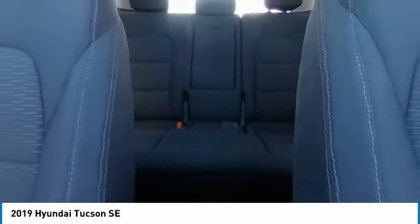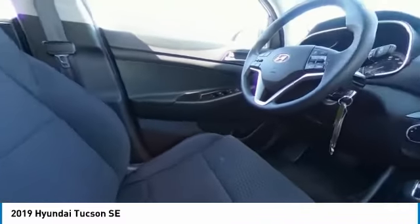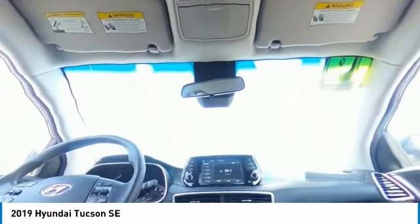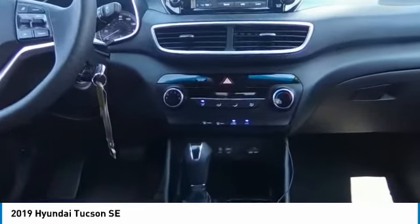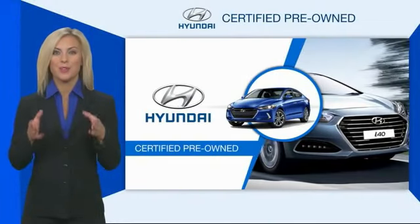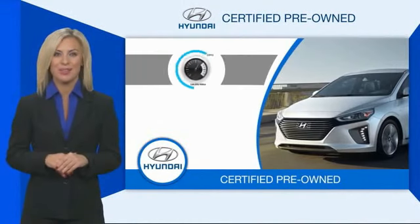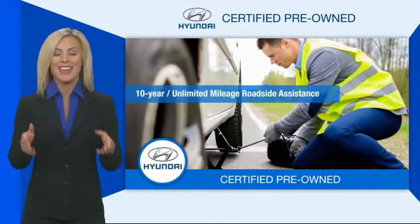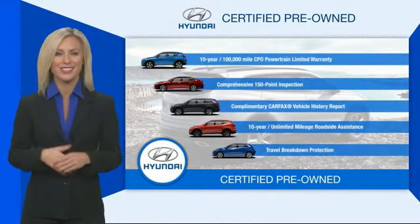Take this vehicle for a spin and see why so many shoppers are now proud owners. Hyundai certified vehicles will provide you the confidence you desire in your next vehicle. All certified Hyundais come with a limited powertrain warranty, a comprehensive inspection, roadside assistance, and much more. Contact your Hyundai dealer today to learn more about the Hyundai certified program.